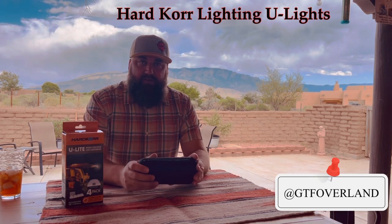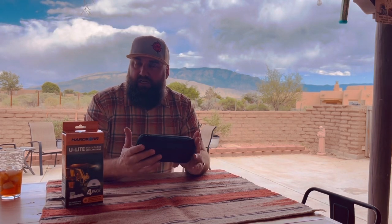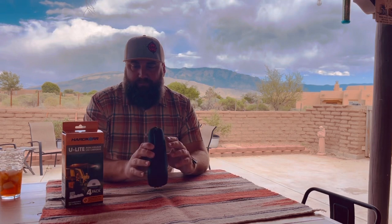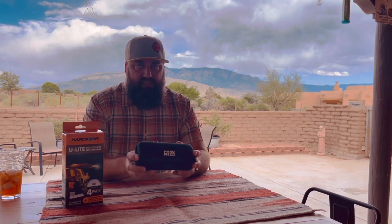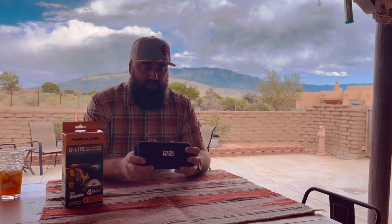So I'm kind of a light nerd — I love lights, whether I need them or not. But these ones I actually think I need. I actually bought two different lights out there this weekend. These are the Hardcore Lighting U lights and they're individual little pod lights. I went on a camping trip with a buddy of mine, Jason from 22 Wild Track on Instagram — give him a follow, good guy. He had some of these lights and they really caught my eye at camp, so I asked him about them. Lo and behold, they had them at Expo. GTFO is where you can find these lights — their website sells them.